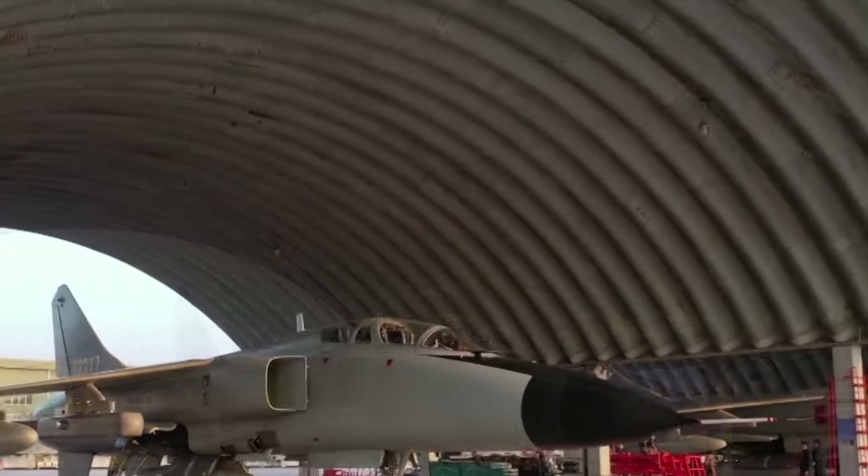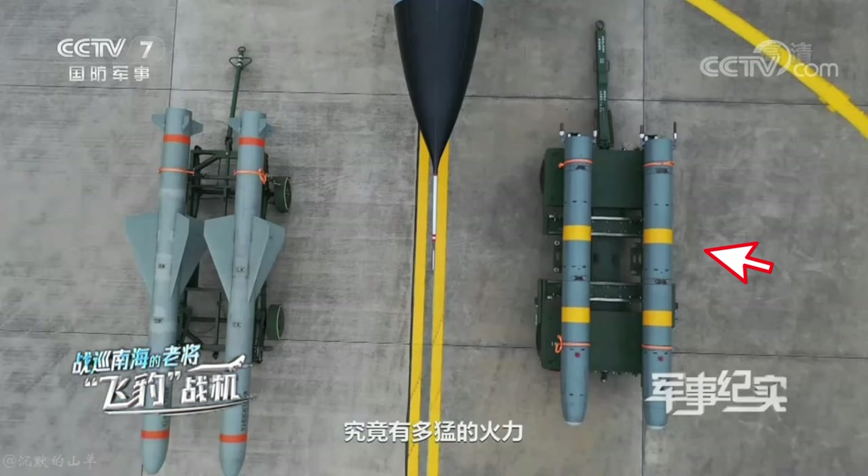A new video from the Chinese Air Force demonstrates two of the latest Chinese missiles: the KD-88 air-to-surface missile and the YJ-83K anti-ship missile, both carried by the JH-7 fighter-bomber.